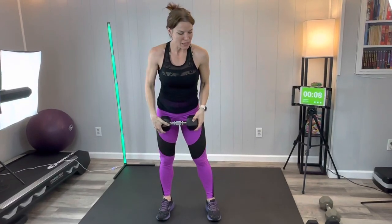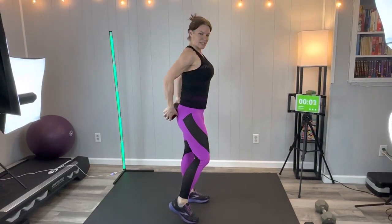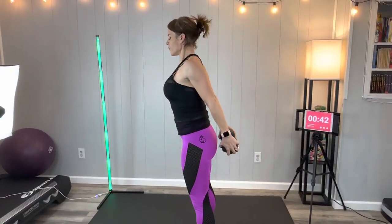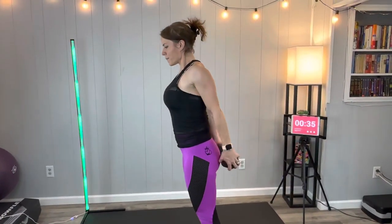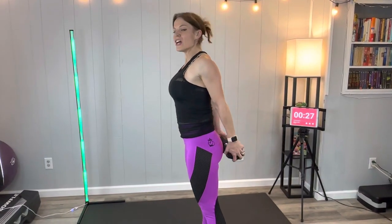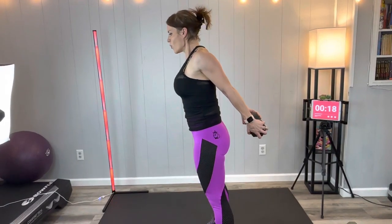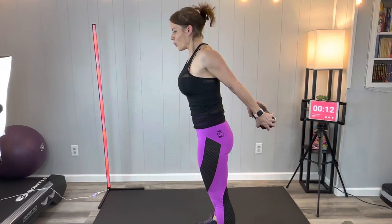Next we're going to have shoulder extension isometric tricep squeeze. Weights come behind our butt. We're getting some mobility through the shoulders and really focused on that isometric triceps squeeze at the backs of the arms — you should feel that working. There's stabilization and you might even feel a little bit through the core. Breathe, core stay strong, keep going, almost there.